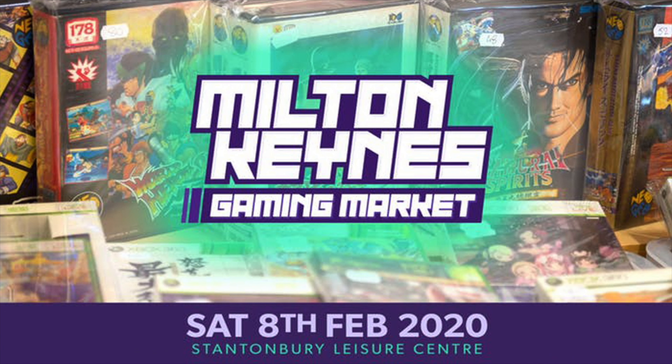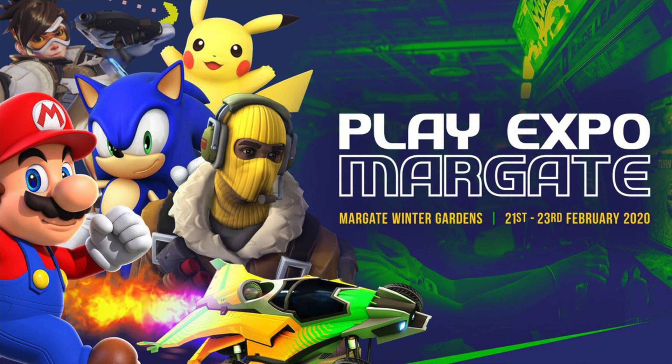Next up, the Milton Keynes Gaming Market is being held on Saturday the 8th of February at the Stationbury Leisure Centre — check the link in the video description for more information. And finally rounding off this month, it's Play Expo Margate, taking place on the 21st and 23rd of February at the Margate Winter Gardens. Expect all your usual Play Expo gaming highlights and more. To book your tickets and get more information, visit the link in our video description.